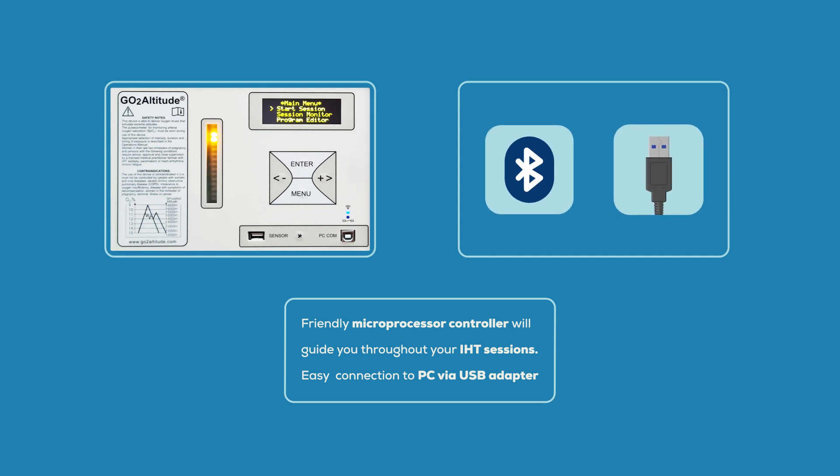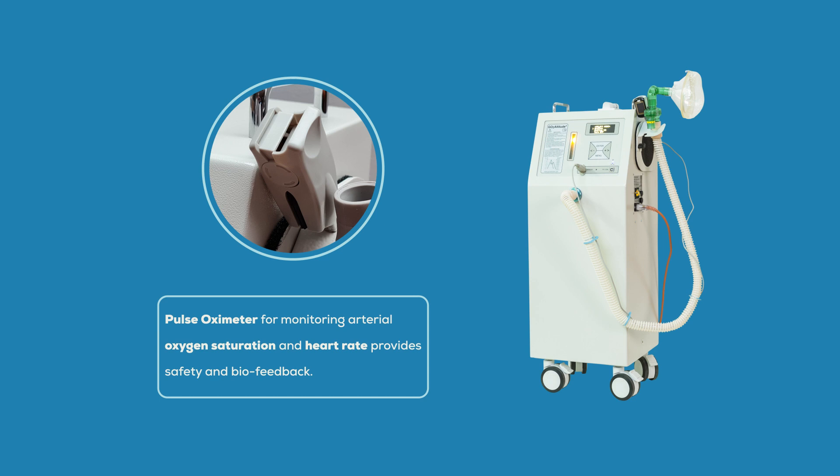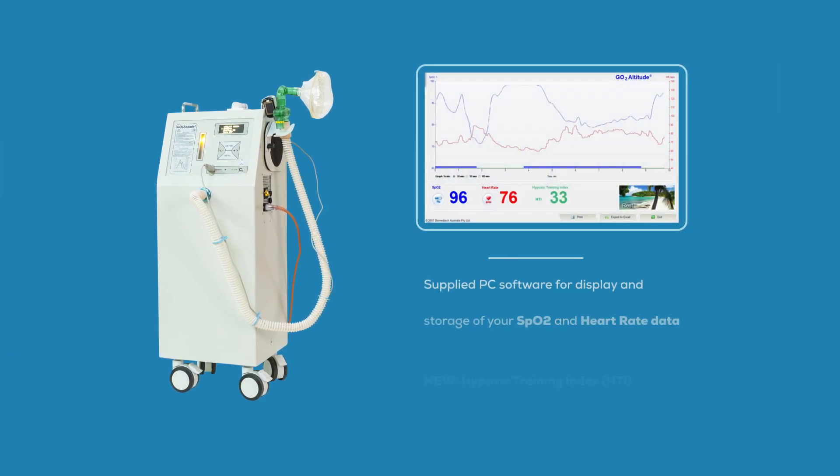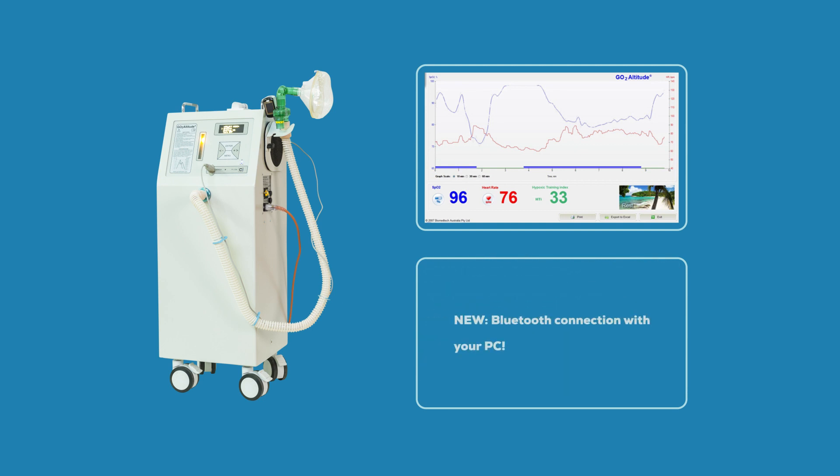Effortlessly connect to the software wirelessly via Bluetooth or with a USB cable. Pulse oximeters monitor arterial oxygen saturation and heart rate, ensuring safety and providing biofeedback. The included PC software displays and stores your SpO2 and heart rate data.